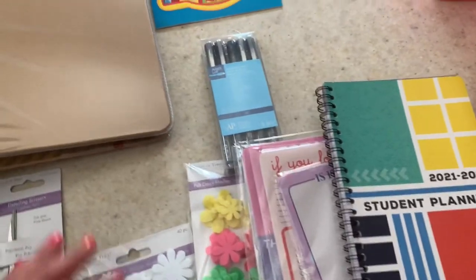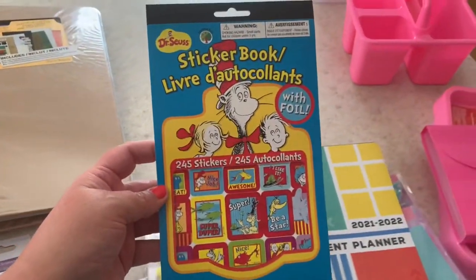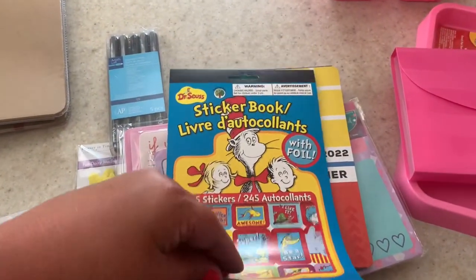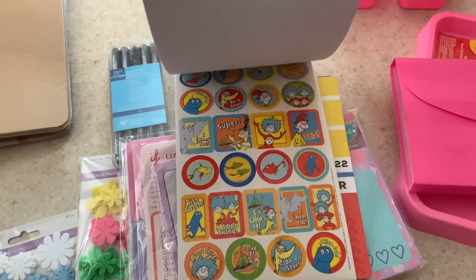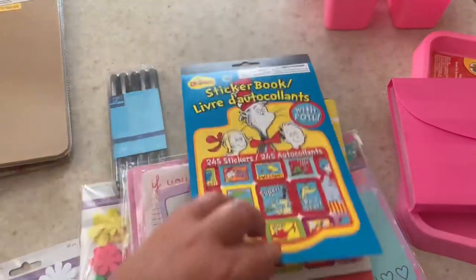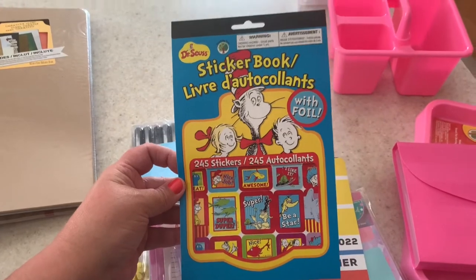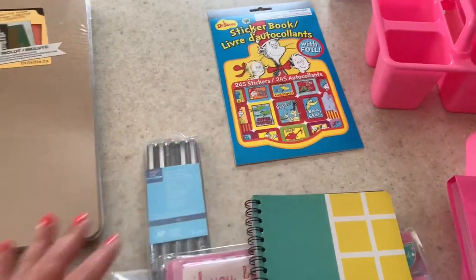I could not pass up grabbing this Dr. Seuss sticker book — I love Dr. Seuss. My intention on my channel is to read all of the Dr. Seuss books we have for children, and I figured I'd probably do a layout one month with Dr. Seuss in my planner.